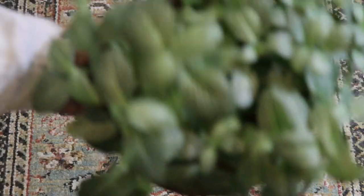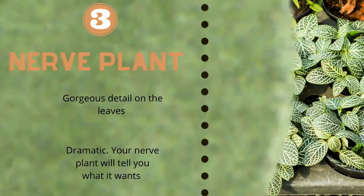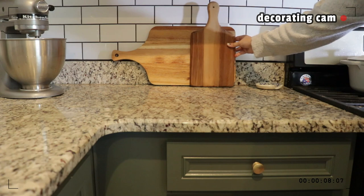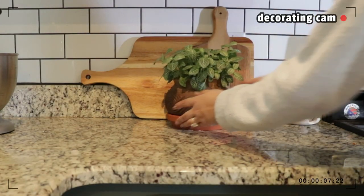Third on my list of favorite plants to decorate with is the Nerve Plant. This one's a little bit smaller, for those of you who don't like or can't fit bigger plants into your space. What I love about it is the detailing on the leaves. It's called a Nerve Plant because it looks like veins or a little nervous system on each leaf, and the leaves are textured as well.